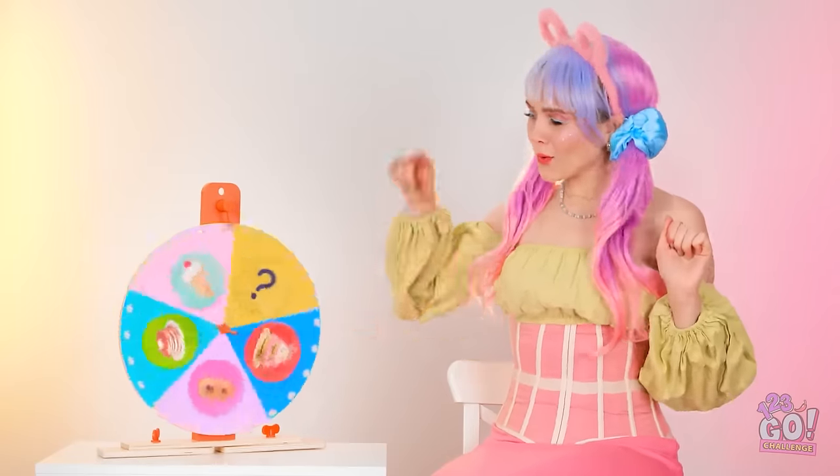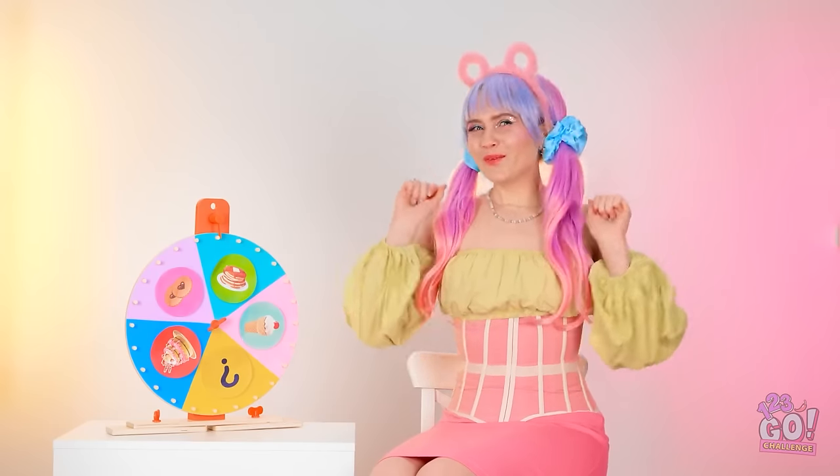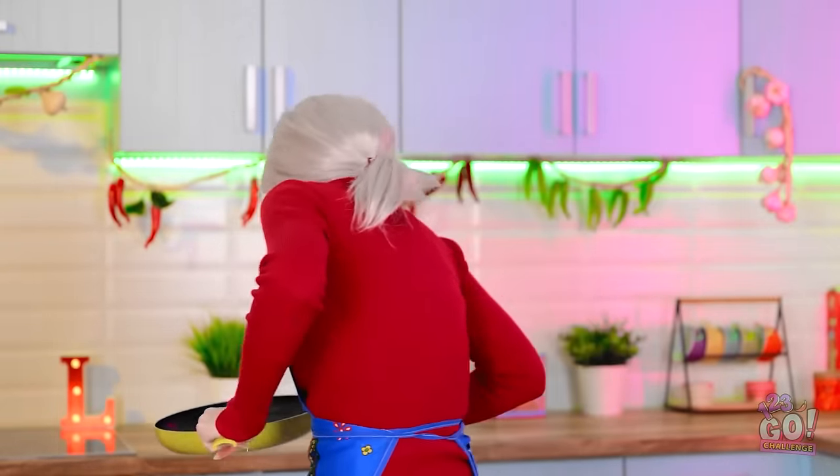What's it gonna land on now? Pancakes it is, ladies! My favorite breakfast food! Good thing I have my non-stick pan! Now to get to the stove! Look how cute I am!